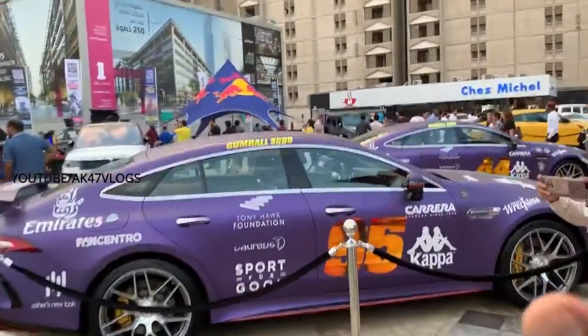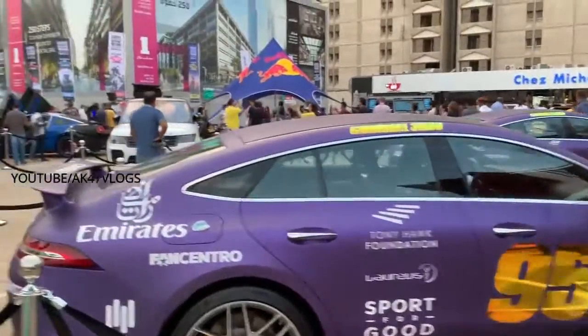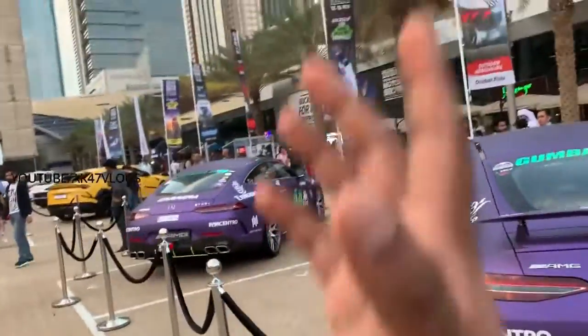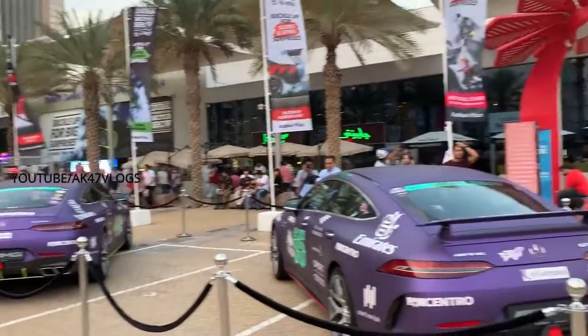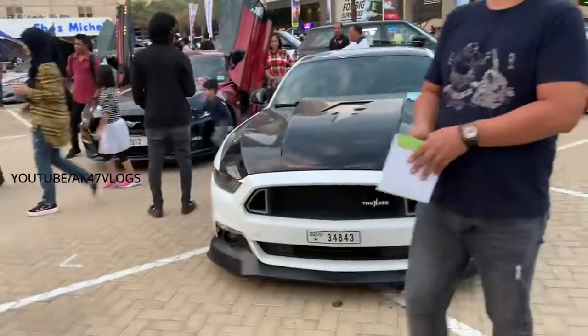There are two Benz G63s here. The G63 is a G-Wagon G63 — it's a G63 in a showroom.